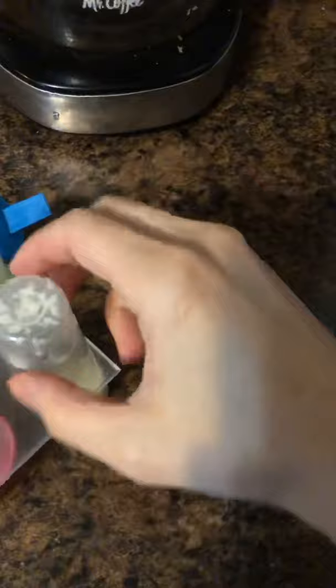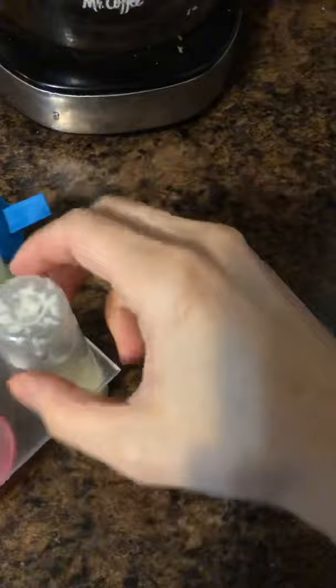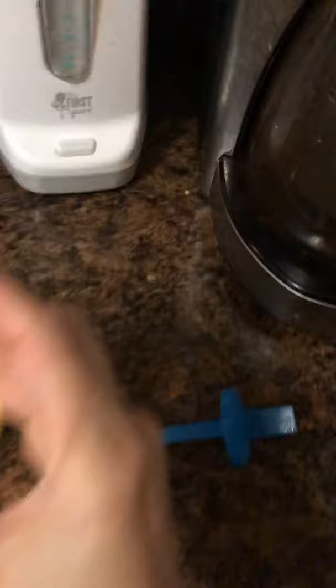You need to run the outside under some hot water just to get it out, and then you have just a little bit there. Pop it in, push it all the way through to the bottom — it kind of flails around just like that — then close it up. I will show you what it looks like when the baby gets it.